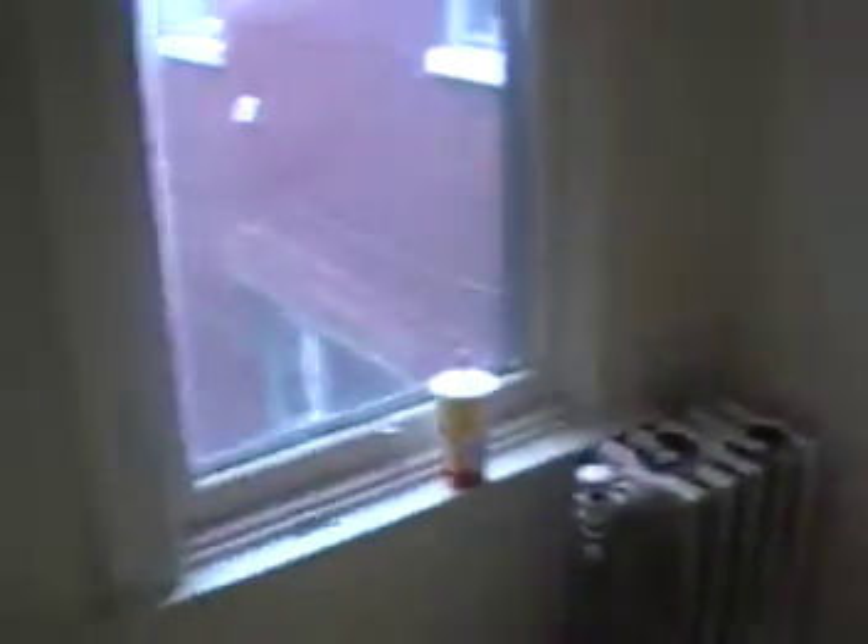This is the second bedroom — got everything painted antique white of course. This bedroom still has the padding laid down and everything's painted. This place is looking really, really nice.